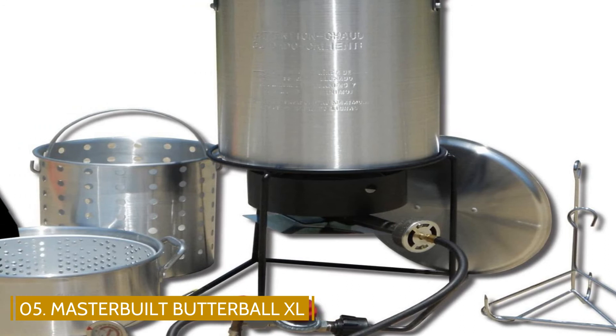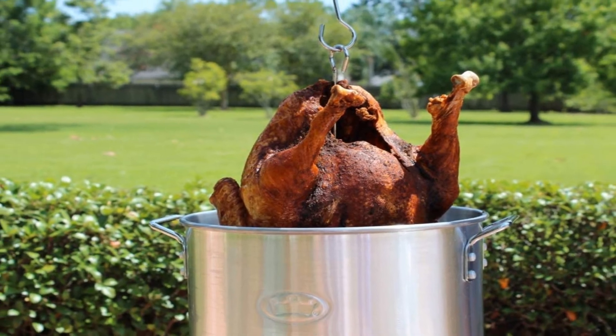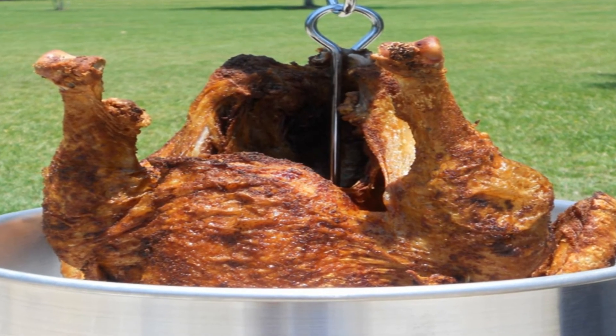A thermometer with an extra-long probe lets you monitor the oil temperature while keeping your distance from the hot oil, and the regulator is adjustable so you can set the flame to maintain the temperature you need. This cooker also includes a battery-operated timer, so it will remind you when it's time to check the food.